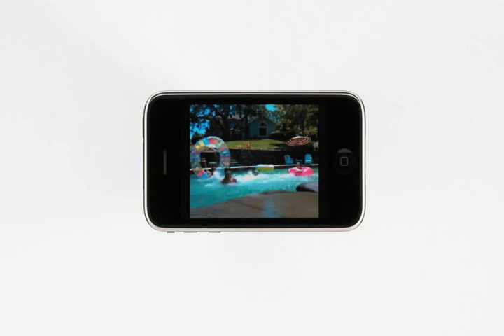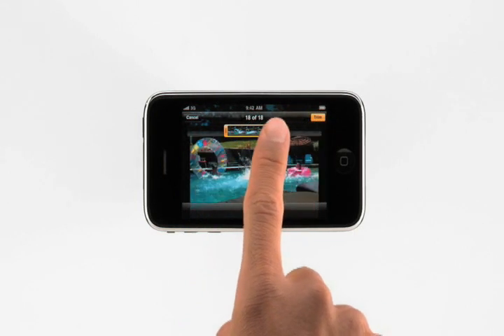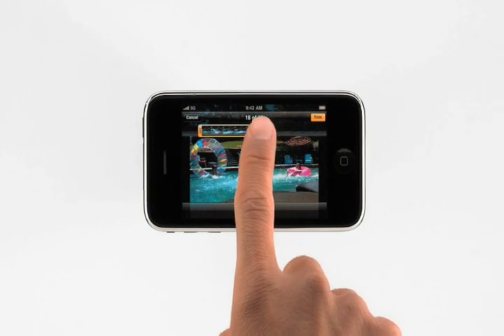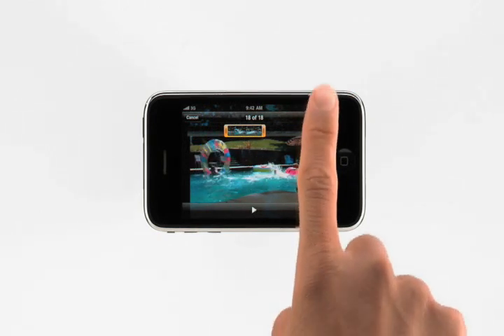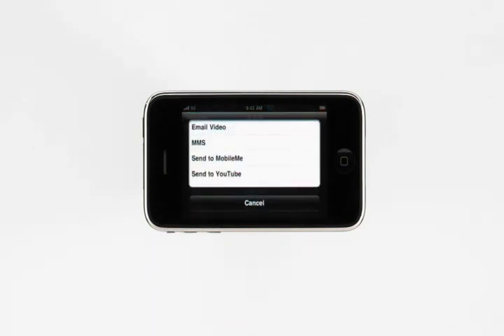Now I'll show you how easy it is to edit and share a video. Tap to bring up the on-screen controls. From here, I can drag to select only the video that I want to keep. By holding my finger over a section, it expands for more precise editing. Tapping Play previews my edit, and then tapping Trim saves the changes. I can share the video with friends via email or MMS, or post it to MobileMe or YouTube right from here. With iPhone 3GS, you've got a great still camera and video camera with you all the time, so it's easier than ever to capture moments in your life, enjoy them anytime, anywhere, and share them with others.